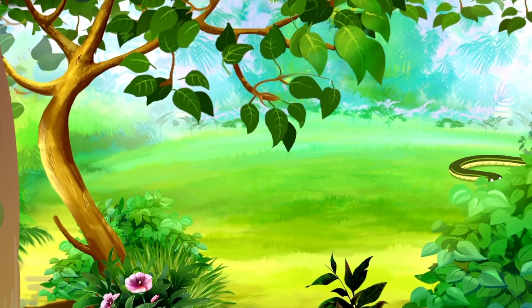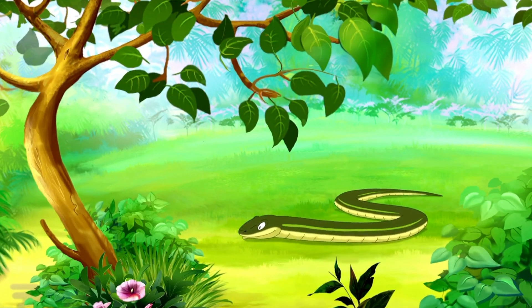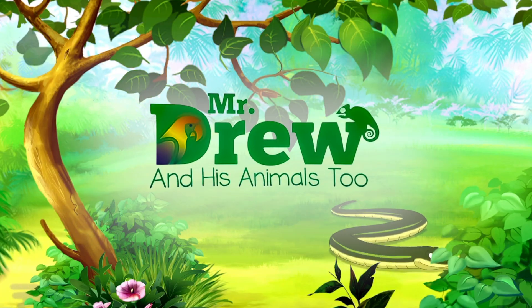Hey, it's Mr. Drew here and welcome back to our channel. Today we're going to be talking about the monitor lizards. We're in Rockette's cage right now. Rockette is a Nile monitor — she's the largest African lizard, the fourth largest lizard in the world. The females get up to five feet and that's how big Rockette is. The males get up to seven feet, and monitor lizards are the same family as the Komodo dragons.